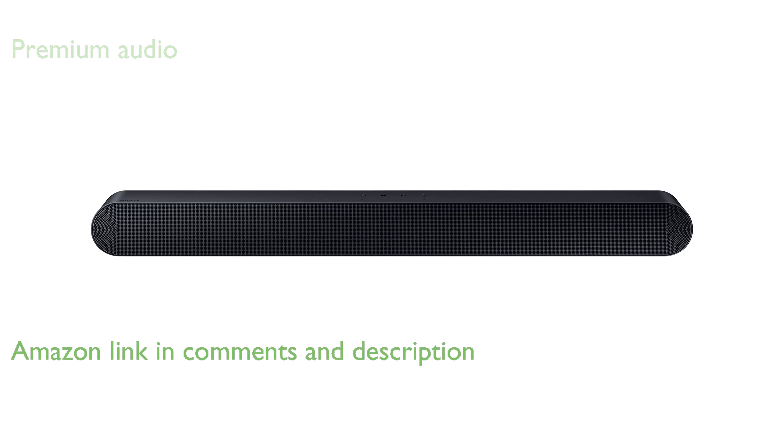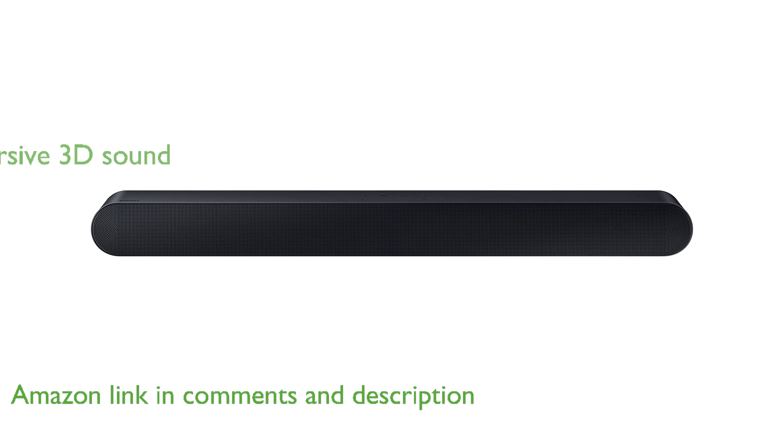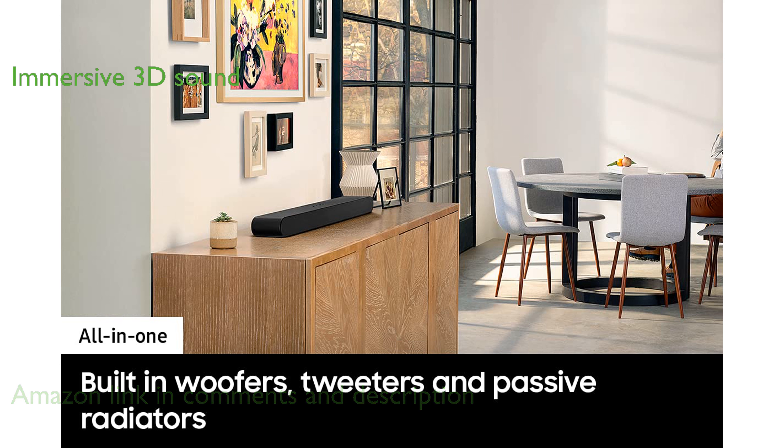The Samsung HWS60B Soundbar 2022 provides an all-in-one premium audio experience with sharp and rich sound quality. Dolby Atmos and DTS Virtual X technologies create immersive 3D sound that surrounds you from all directions, including from above.